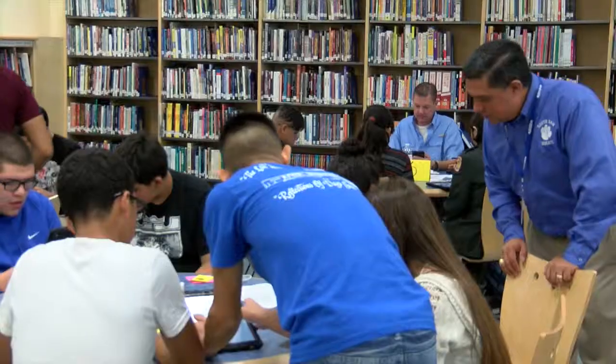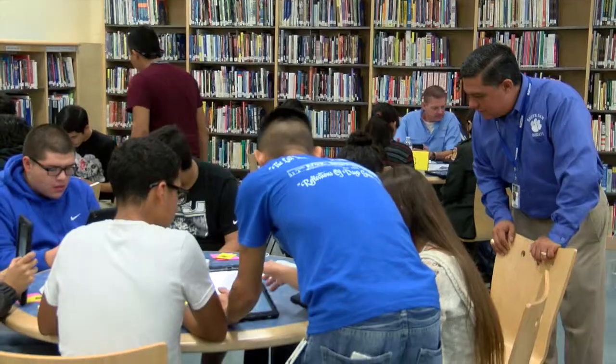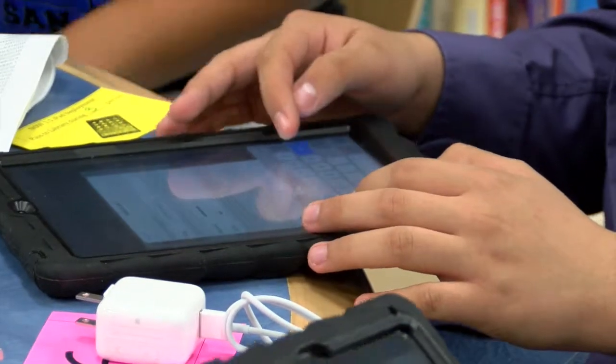It's important that our students understand how to use this technology but also use it as a resource and not just to play games on it. They'll be able to manage their time, use calendars, take notes — they'll be able to use it for things that enhance their academic experience.